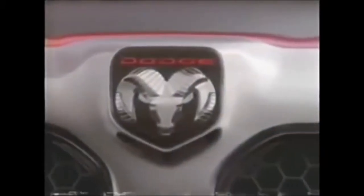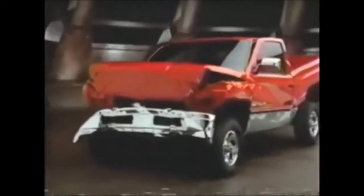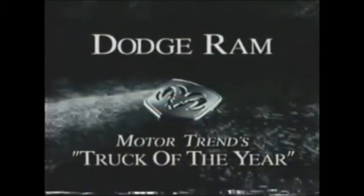We offer something no full-size pickup ever has: four-wheel anti-lock brakes. We've thoughtfully provided a driver's airbag. We've also designed the frame and body to distribute the forces of a frontal impact, and installed high-strength steel door beams to help resist the forces of a side impact. Of all the jobs this new truck was designed to handle, none is as important as the one we hope it never has to do. New Dodge Ram — Motor Trend's Truck of the Year.